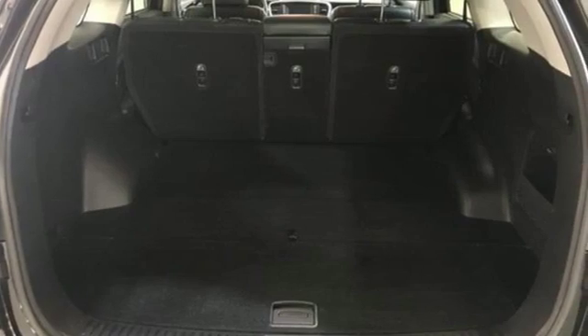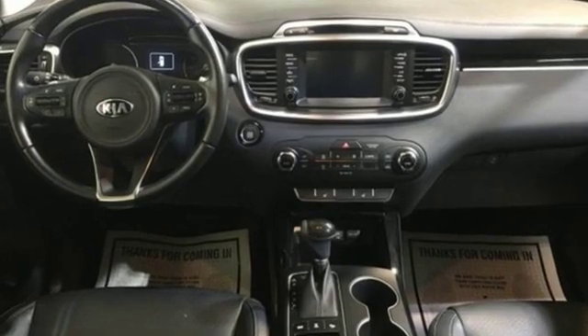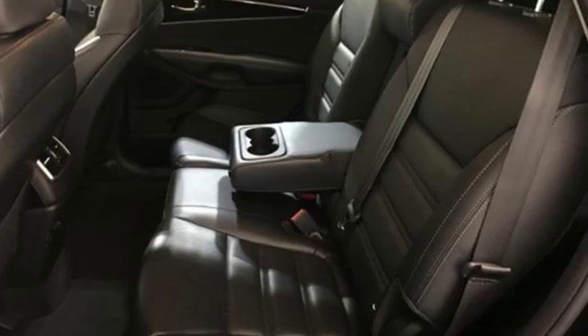Consumer Reports finds the Sorento offers lots of interior space yet is easily maneuverable and simple to access. Kia commanding attention — see what it can do for you when you take it for a test drive.